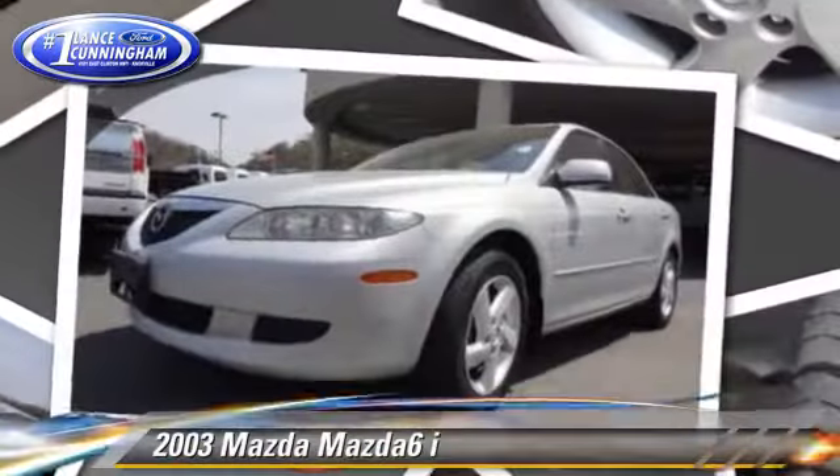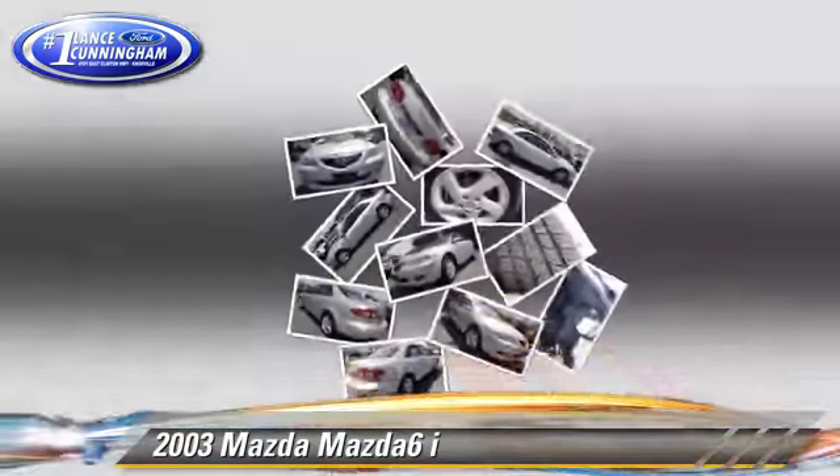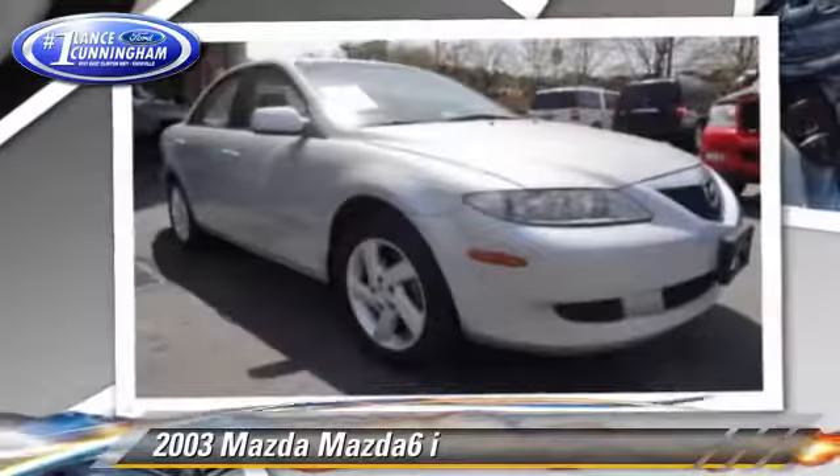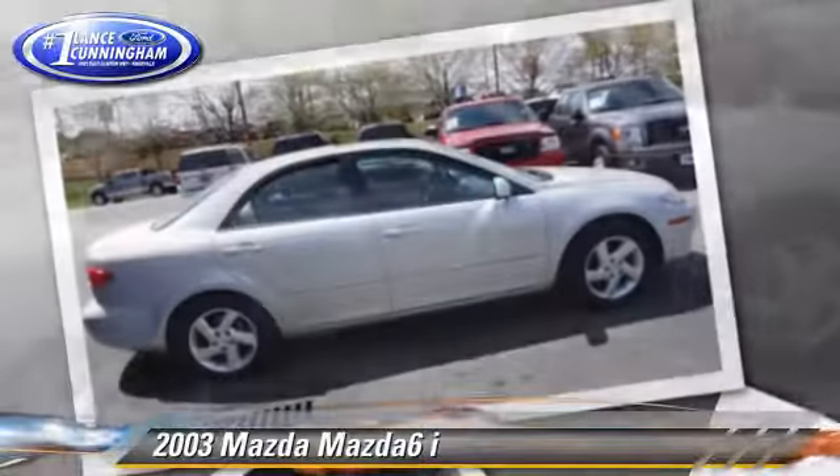The 2003 Mazda 6i, powered by a 2.3-liter four-cylinder engine with a four-speed automatic transmission with overdrive. This vehicle gets up to 29 miles per gallon.